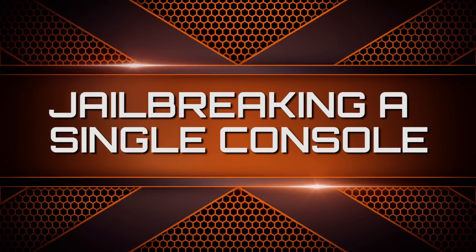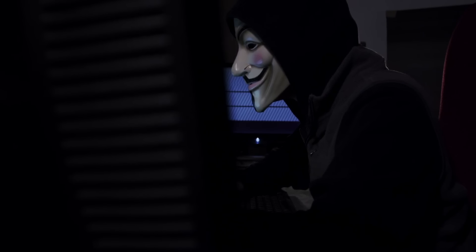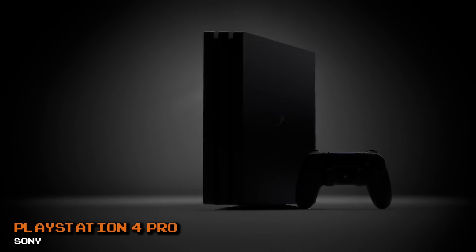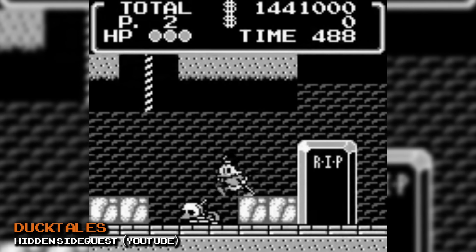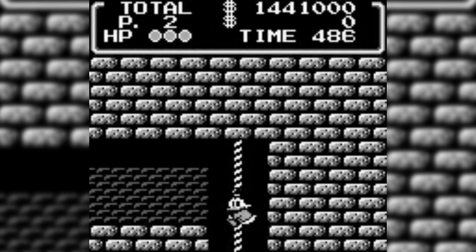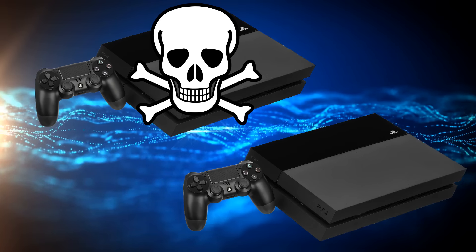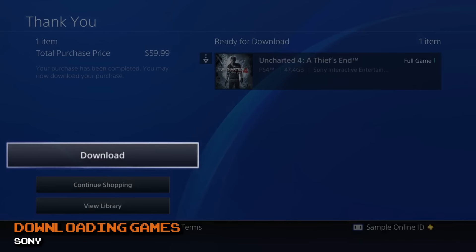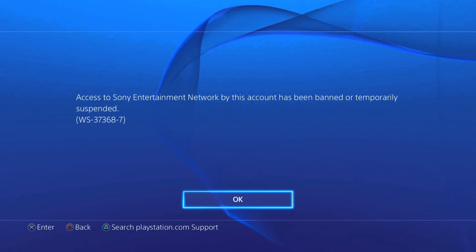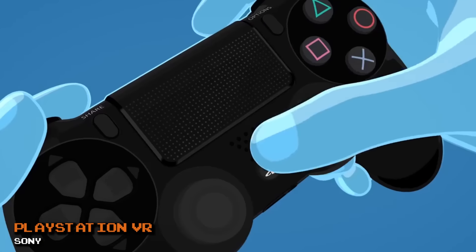Jailbreaking your PS4 console just sounds cool — you feel like a hacker, someone who beat the system. You have a $400 console that can emulate original Game Boy games with very minor glitches. But unless you own two PS4 consoles, it's not worth it. Not only do you lose access to the network, but it becomes much more challenging to download DLC content, game patches, and other upgrades. Plus, you're always at risk for a permanent ban from Sony. Just enjoy the console for what it is.